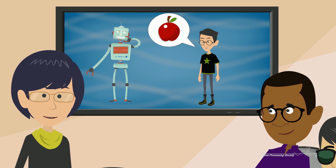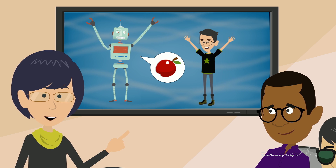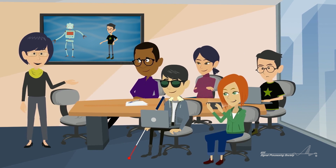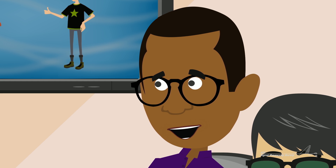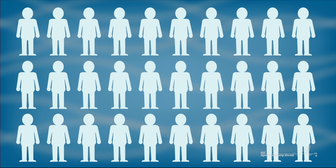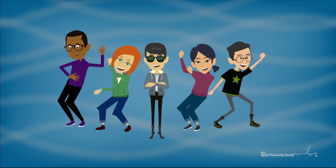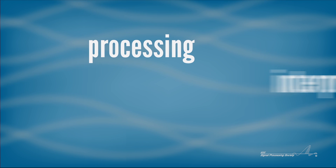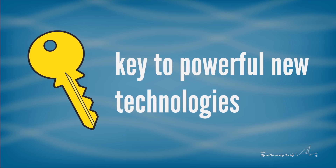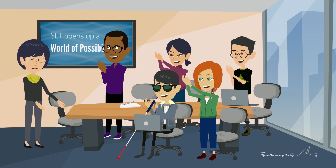One day, you'll be able to talk to your computer like you would talk to anyone, and it will be able to make reasoned responses back to you. All of this is made possible by signal processing technologies. That sounds exciting. Who's working on it? The number of specialists needed in this field is growing, and many companies are looking for talented people that want to be a part of it. Processing, interpreting, and understanding a speech signal is the key to a lot of powerful new technologies, and it opens up a world of possibilities.